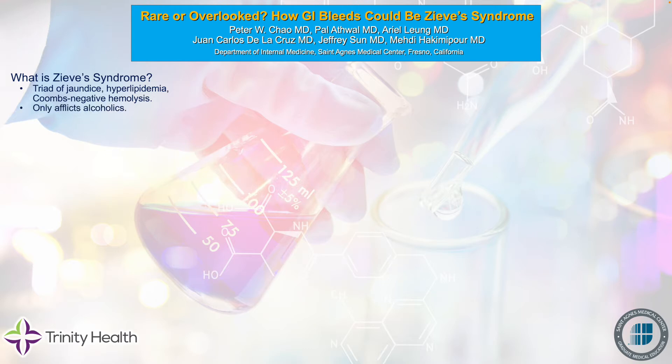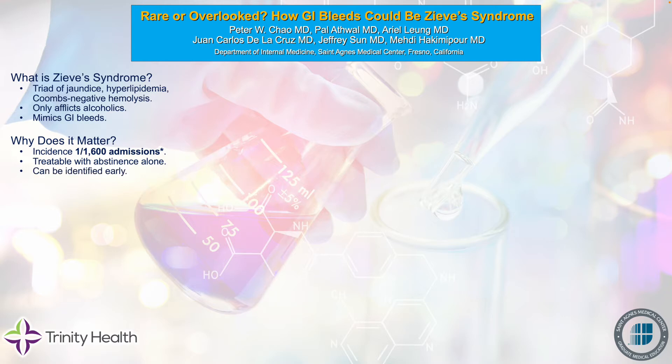It only affects alcoholics, and it tends to mimic GI bleeding just without the bleeding. Why this matters is because the true incidence can be much higher than previously believed. There are only about 200 case reports of Zieve's syndrome, but recent reports suggest the incidence can be as high as 1 per 1,600 hospital general admissions. And this syndrome, fortunately, is treatable with alcoholic abstinence alone. If you know what you're looking for, you can potentially identify Zieve's syndrome quite early before performing invasive procedures such as colonoscopy or EGD.